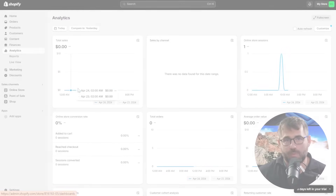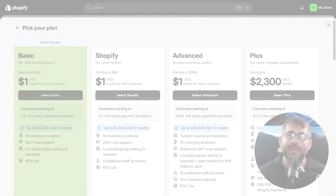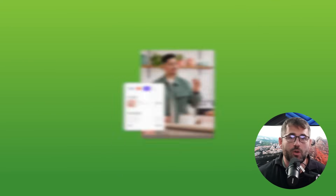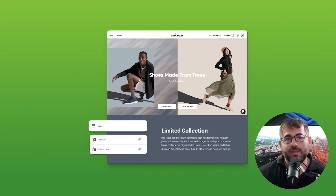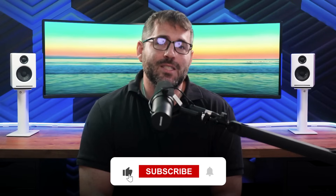To sum things up, signing up for Shopify's trial and then moving to the basic package is definitely a smart move if you plan on starting small as you figure things out. The trial lets you test out all their features without any pressure, so you can see if Shopify's services are the right fit. Once you're ready, the basic plan gives you the website builder, inventory management system, secure payment processing, and marketing templates all in one place to help you start selling and making money as soon as possible. I hope you found this guide helpful — please like and subscribe for more videos like this.